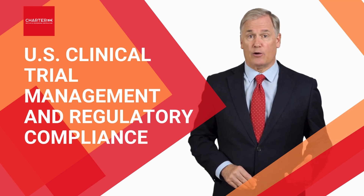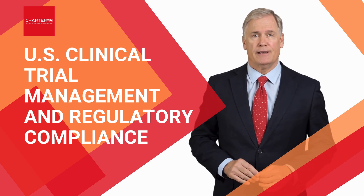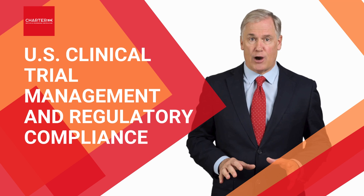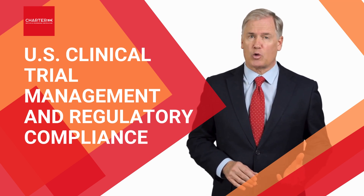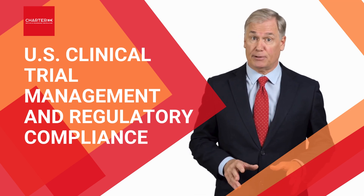Did you know that the U.S. clinical trial regulations are some of the most stringent and complex in the world? In 2023 alone, over 50% of clinical trials faced regulatory challenges, while more than 80% required protocol amendments to align with FDA guidelines and compliance standards.